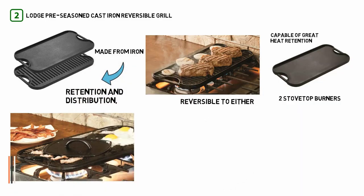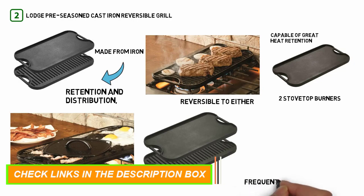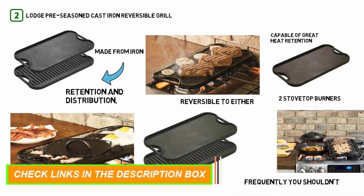This pan is made from iron, so as long as you clean it and oil it frequently you shouldn't have to worry about any kind of corrosive damage or trouble.